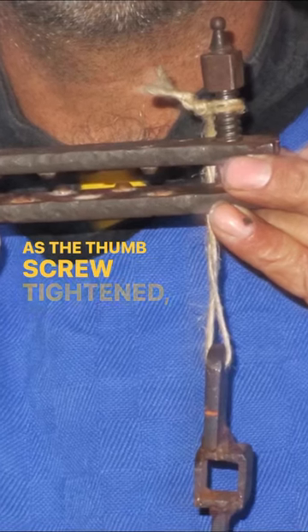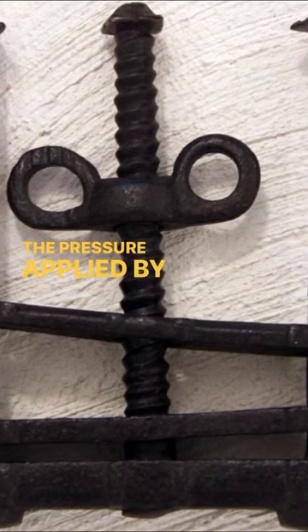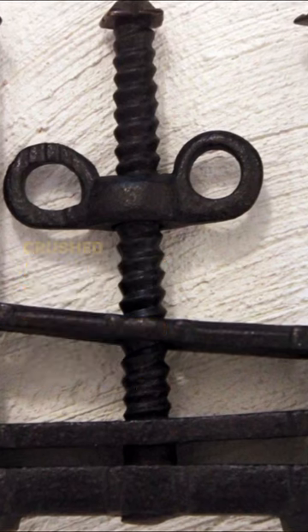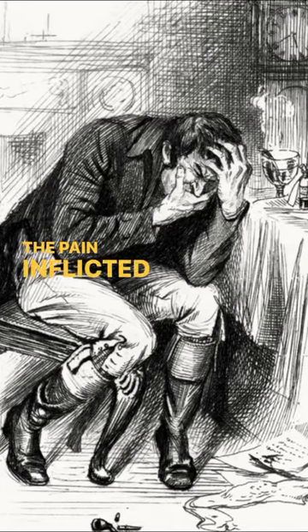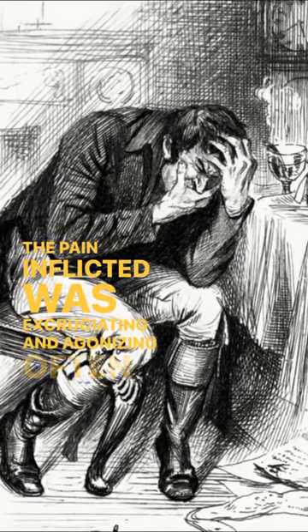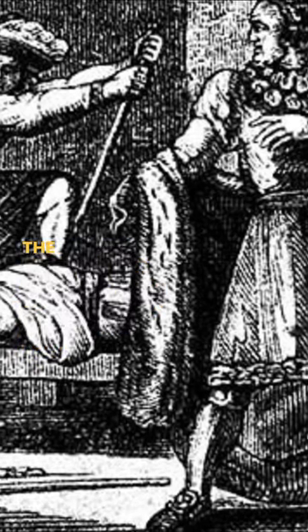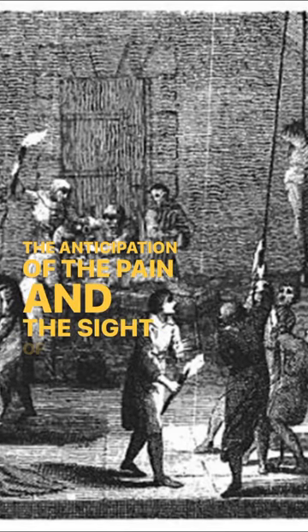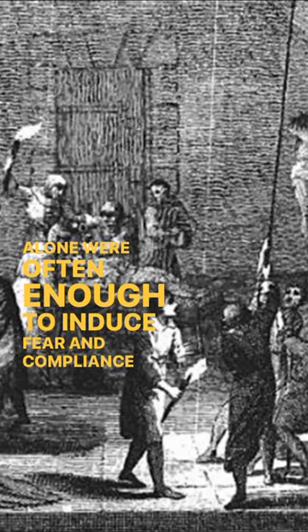As the thumbscrew tightened, it caused intense pain and suffering. The pressure applied by the device led to broken bones, crushed flesh, and severe damage to the thumb or finger. The pain inflicted was excruciating and agonizing, often forcing the victim to scream and beg for mercy. The anticipation of the pain and the sight of the device alone were often enough to induce fear and compliance in the victim.